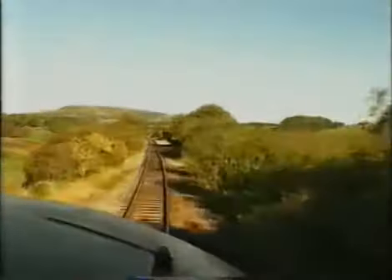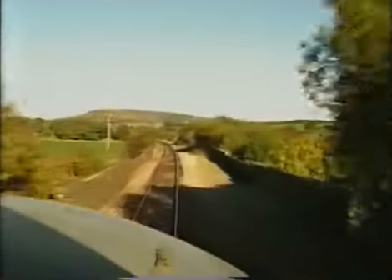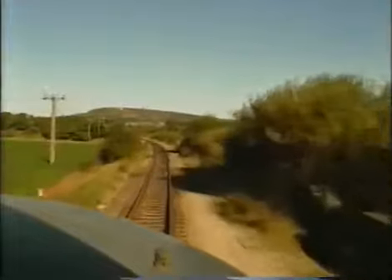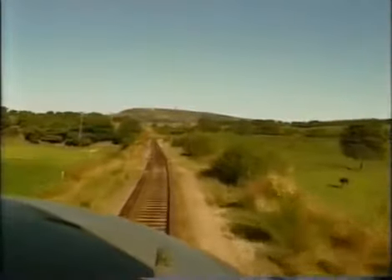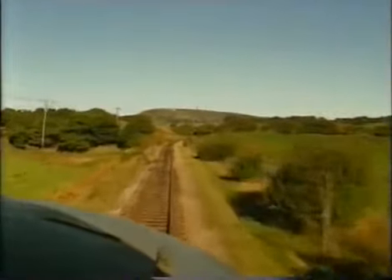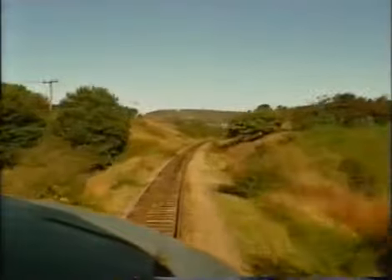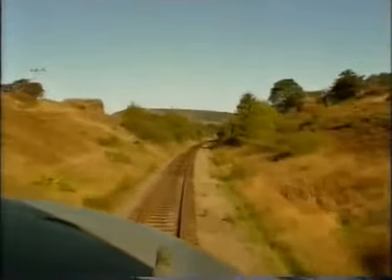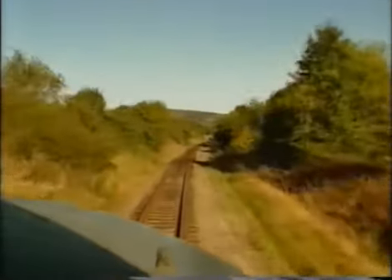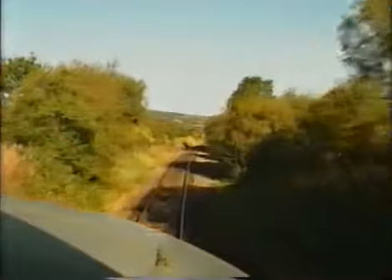This is Burrs. The second bridge is Calrose. I've done most of this on the lights, but it's the first time I've ever had a chance to travel on it. This is Burrs — this is the actual 1-in-116 here. It was an occupation crossing for the farmer quite a few years ago.